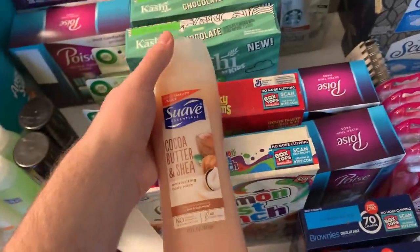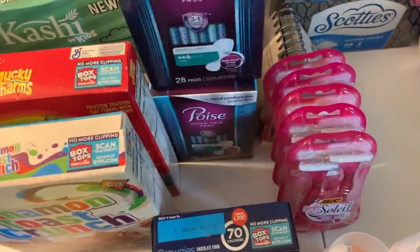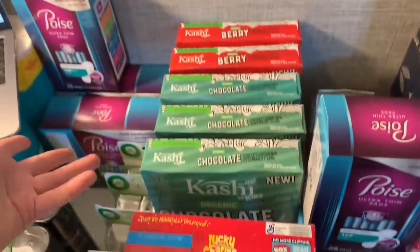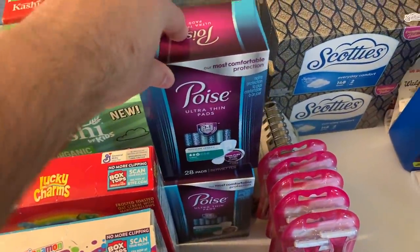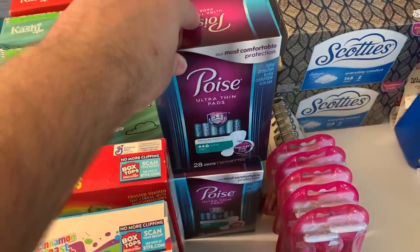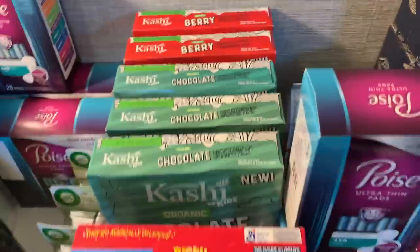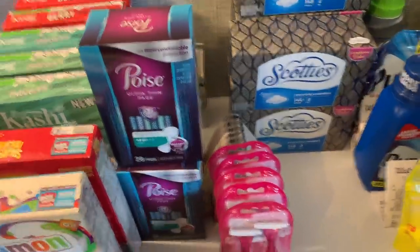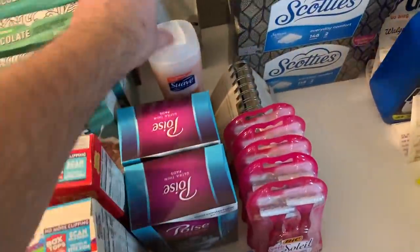The Suave body wash is 99 cents at Kroger with a $1 digital, making it free. I also did Poise at Kroger — it's $3.99 mega sale with a $3 coupon, same printable. I actually used Peel-It coupons I found on the boxes. They beeped but she keyed it in. I paid 99 cents and got back $1.25 on Fetch — a nice little money maker. This also helps if you're still working toward the Savings Star $30 rebate.